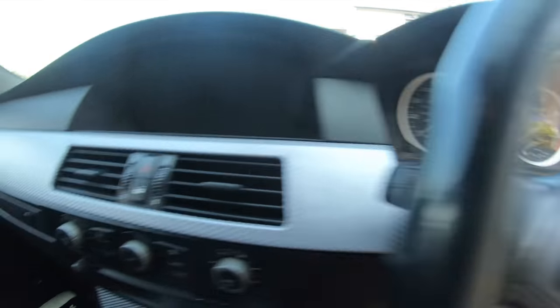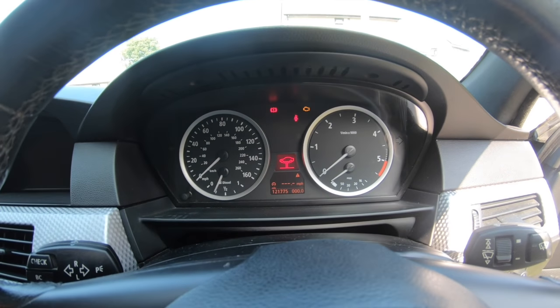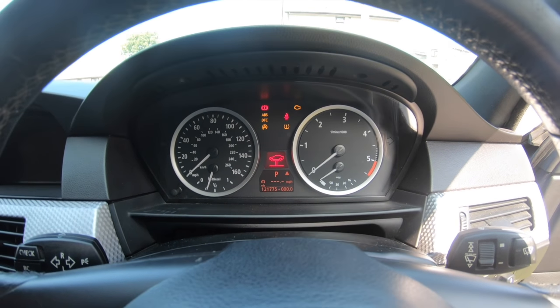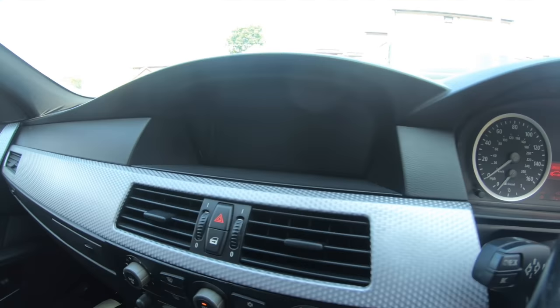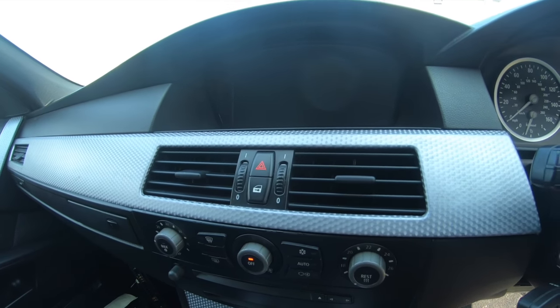So as you'll see here guys, I'm now inside the car and I'm just gonna start it up. Even just sitting there like that you can see the dash is going absolutely mental. And this is the whole problem of the central electronics failure - it's causing everything to go mental, all the electronics, and sending mixed signals throughout the whole car.